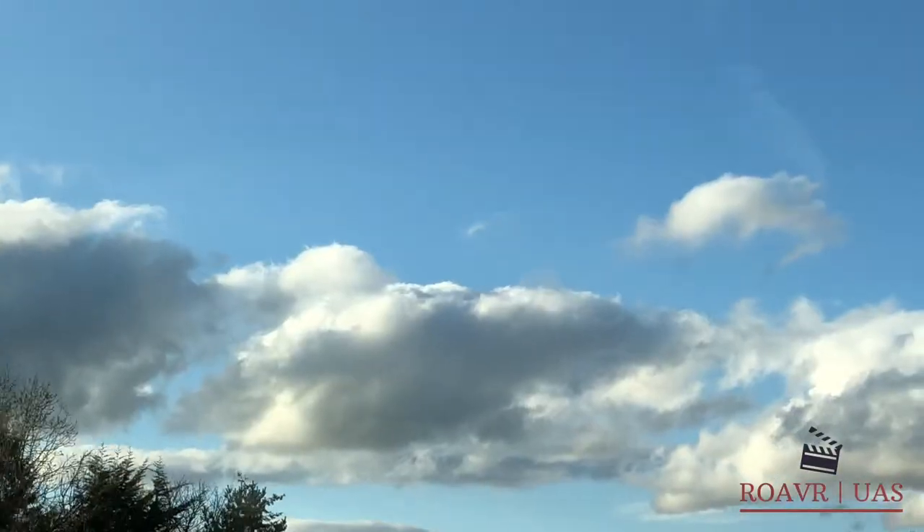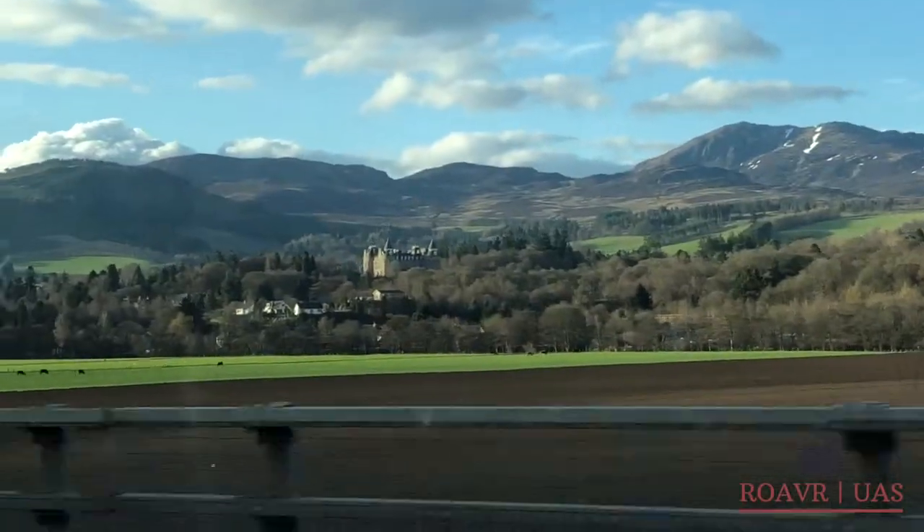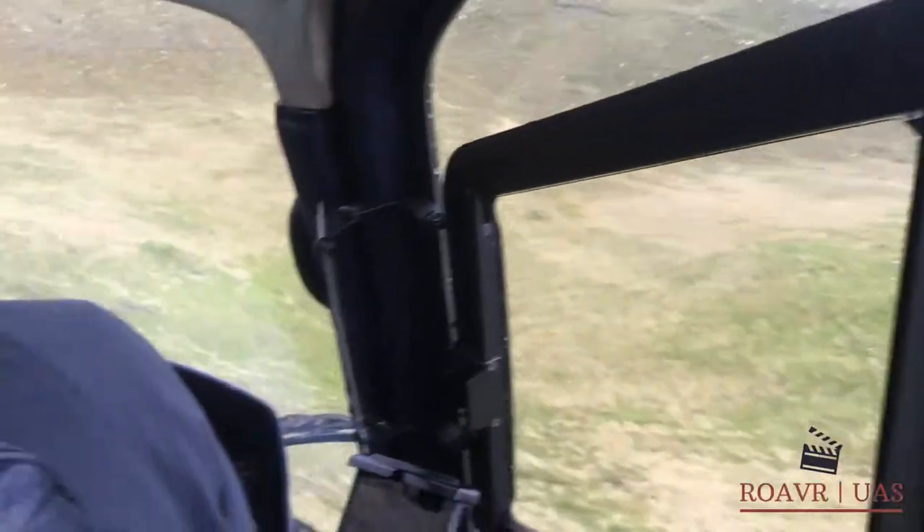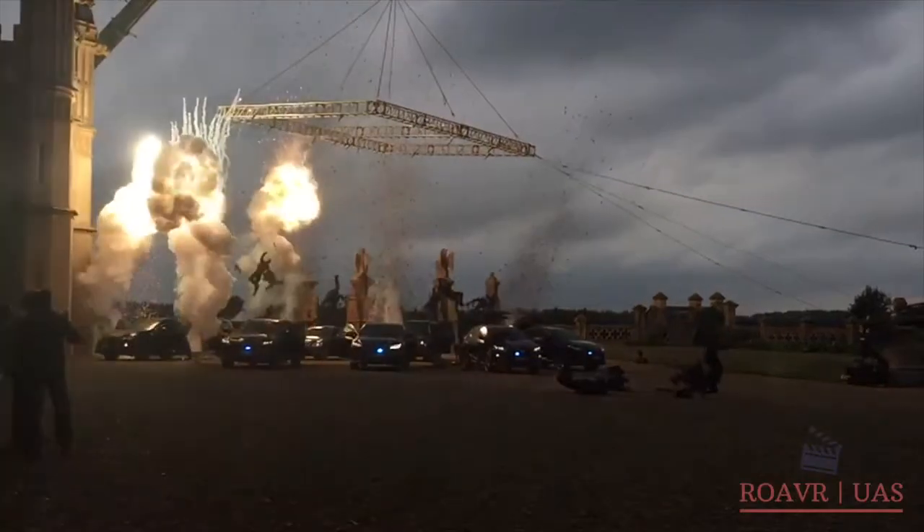Welcome to Rover, where today we're going to be talking about our top five filming locations in Scotland — or more specifically, the Highlands of Scotland.